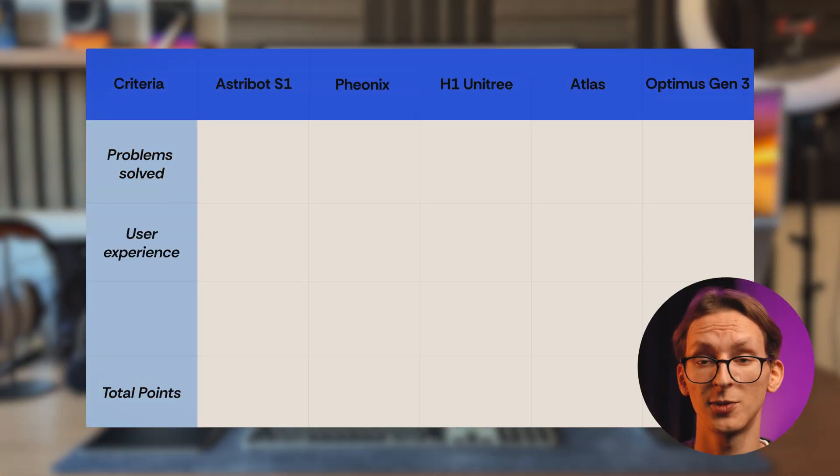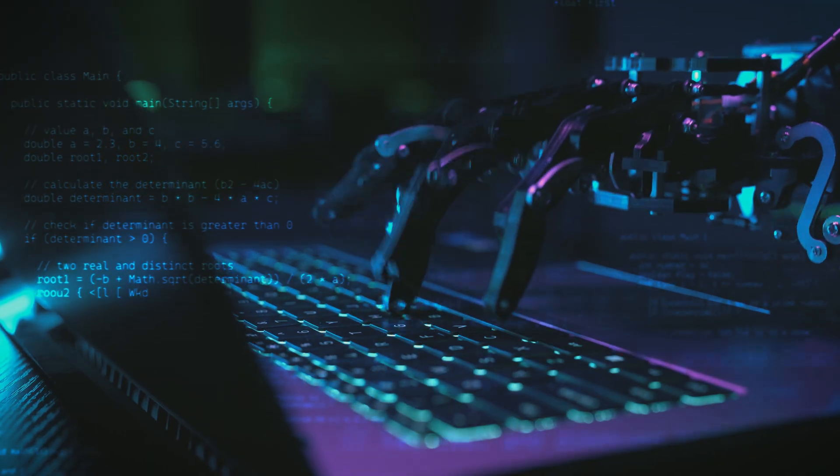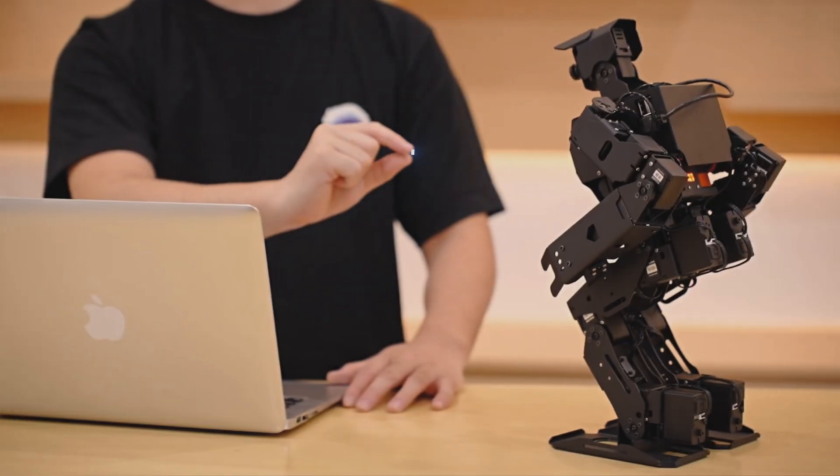Second criterion: user experience. I'll check if the robot is business-orientated, requiring programming skills, or consumer-orientated, not requiring specific skills. If it's consumer-orientated, it earns a point.